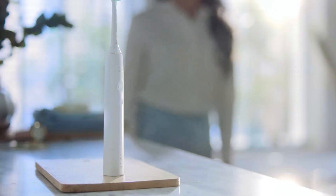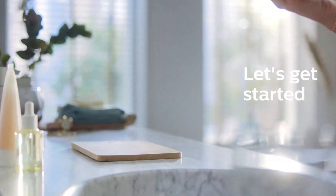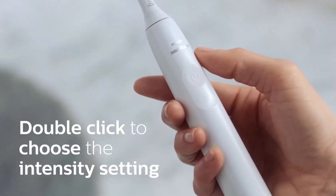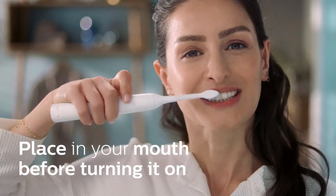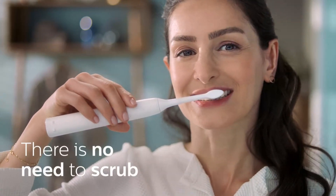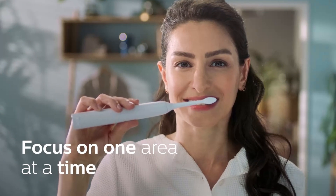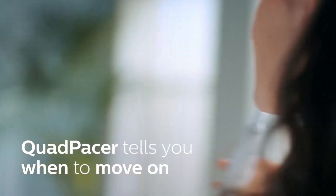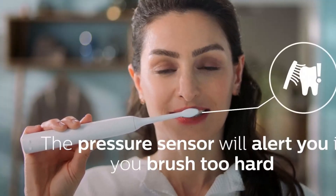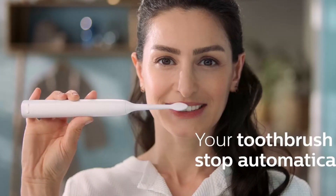This model includes Brush Sync Technology, which tracks how long you've been using your brush head and how hard you've been brushing, then alerts you when it's time to replace the brush head, taking the guesswork out of maintenance. The Sonicare 4100 boasts an impressive battery life, with a full charge lasting up to 14 days, making it a great option for frequent travelers. For those new to electric toothbrushes, the Easy Start Feature gradually increases the brush's power over the first 14 uses, helping you adjust to the experience.